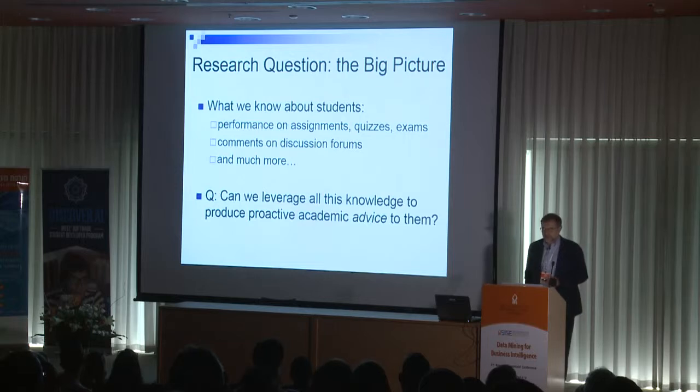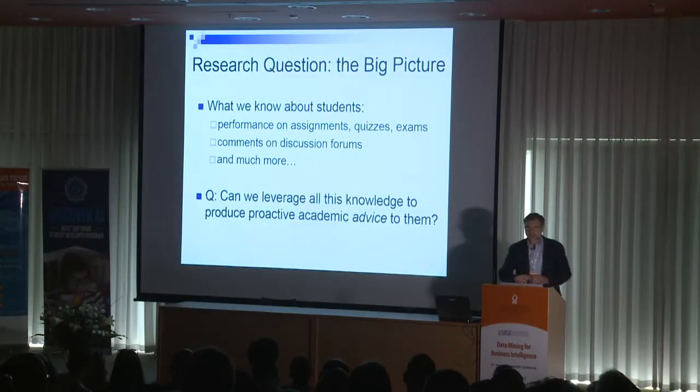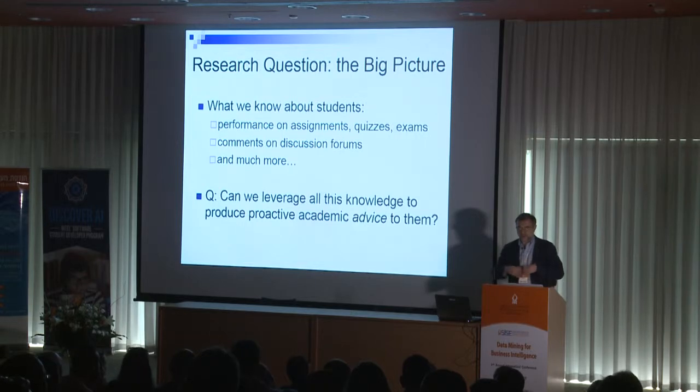In this particular project, the big picture is this. Nowadays, we manage to accumulate a lot of information about students, especially in online settings. We know information about their performance on quizzes, exams, assignments, conversations on discussion forums, and much more. The big question is: can we leverage all these digital footprints which students leave online to provide proactive academic advice for them?